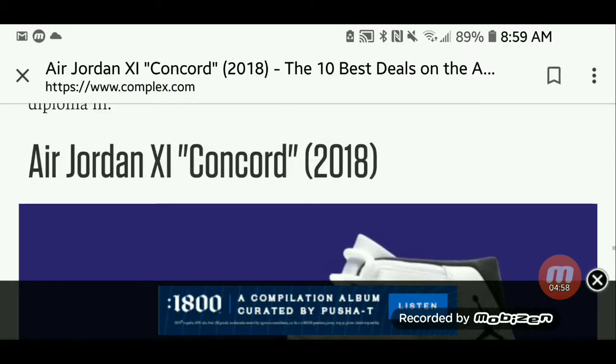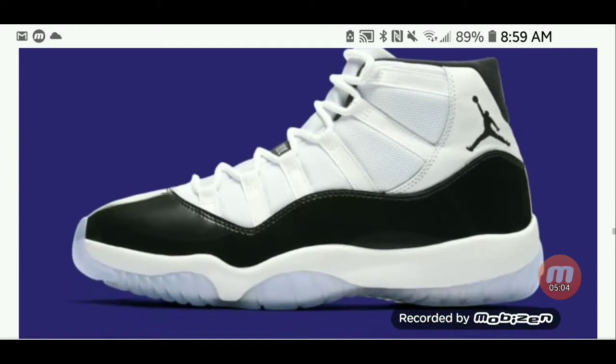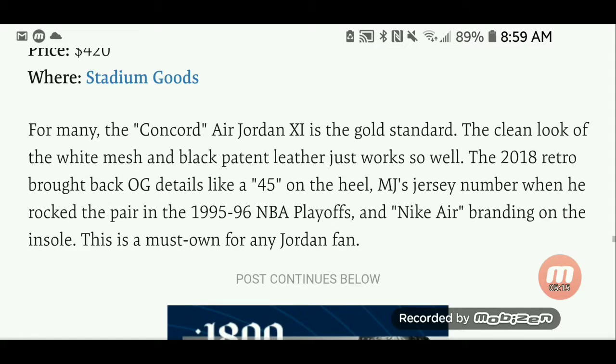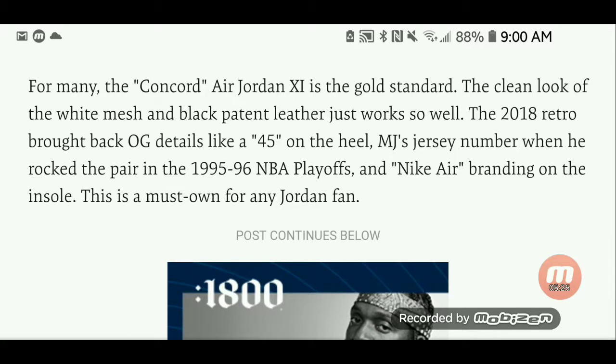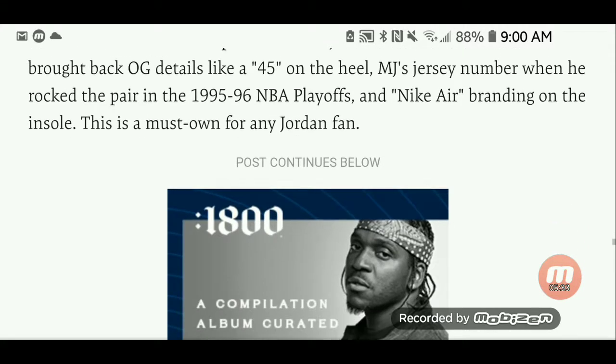The original Air Jordan 11 Concord — the 2018 re-release retails at $420 at Stadium Goods. For many, the Concord 11 is the gold standard. The clean look of the white mesh and black patent leather just works so well. The 2018 Retro brought back OG details like the 45 on the heel — MJ's jersey number when he rocked the pair in the 95-96 NBA playoffs — and Nike Air branding on the midsole. This is a must-own for any Jordan fan.